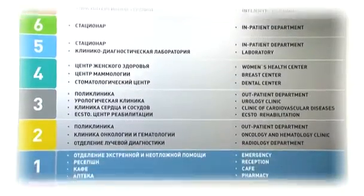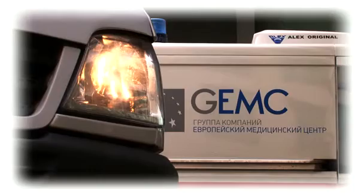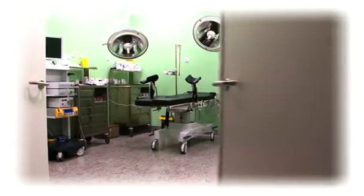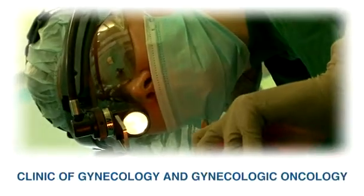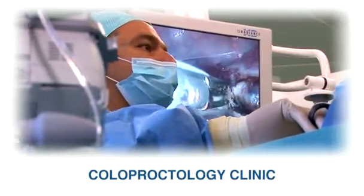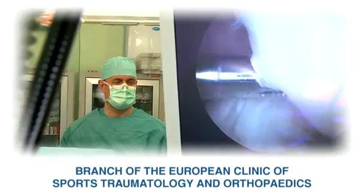The new center has an outpatient department and a department for emergency, urgent and acute care, and a number of specialized clinics. The doctors of the hospital are recognized experts in their fields. Most of them have years of experience working in clinics in the United States, Western Europe and Israel.